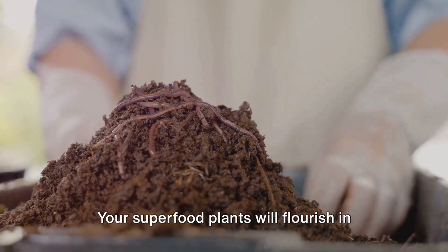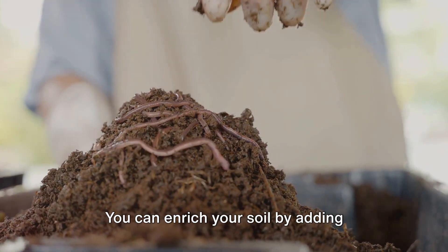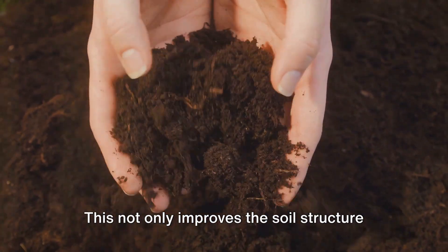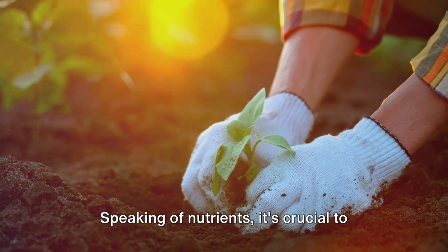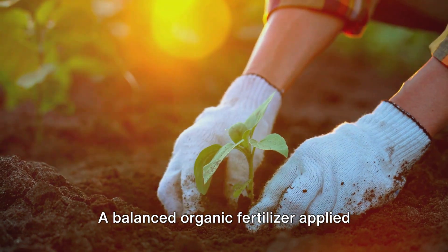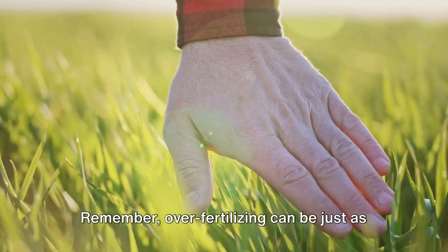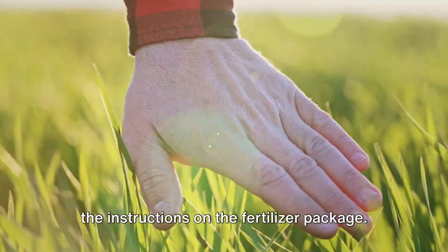Now on to soil. Your superfood plants will flourish in well-draining soil rich in organic matter. You can enrich your soil by adding compost or well-rotted manure. This not only improves the soil structure but also provides essential nutrients that your plants need to grow. It's crucial to feed your superfoods — a balanced organic fertilizer applied every couple of weeks will do wonders. Remember, over-fertilizing can be just as harmful as under-fertilizing, so follow the instructions on the fertilizer package.